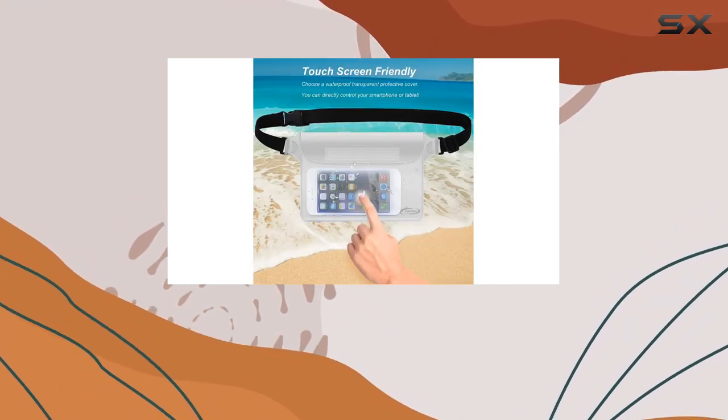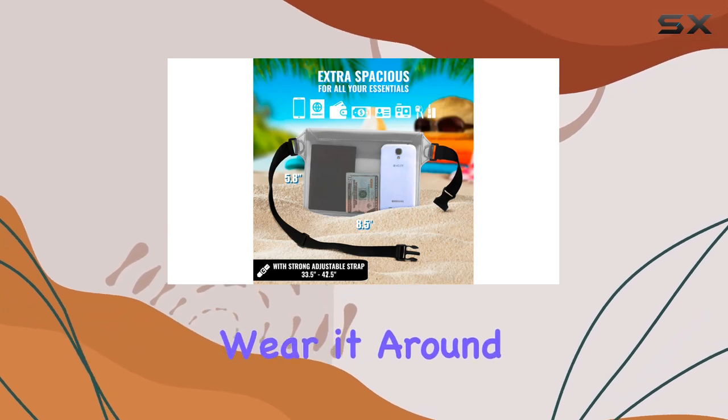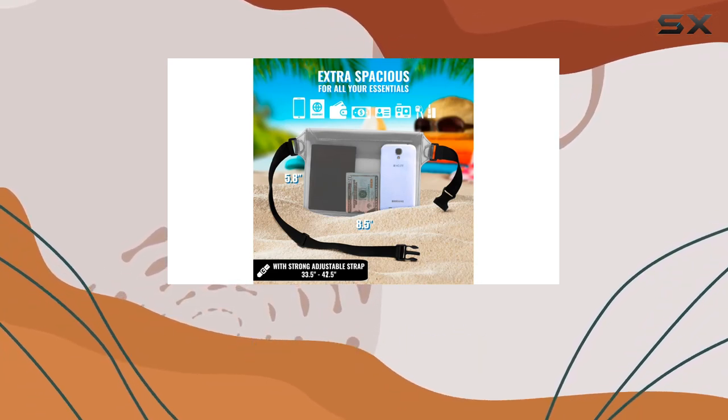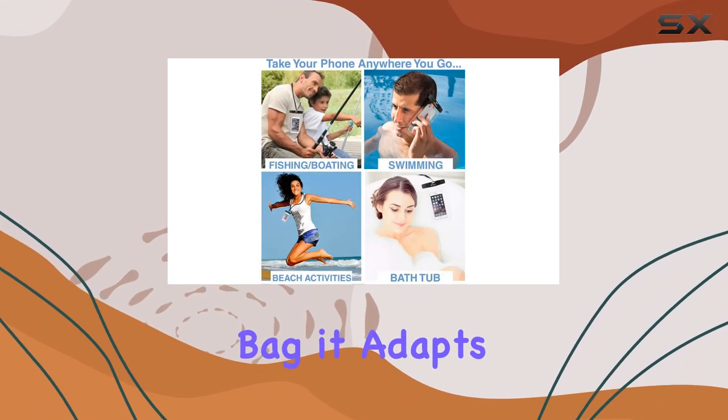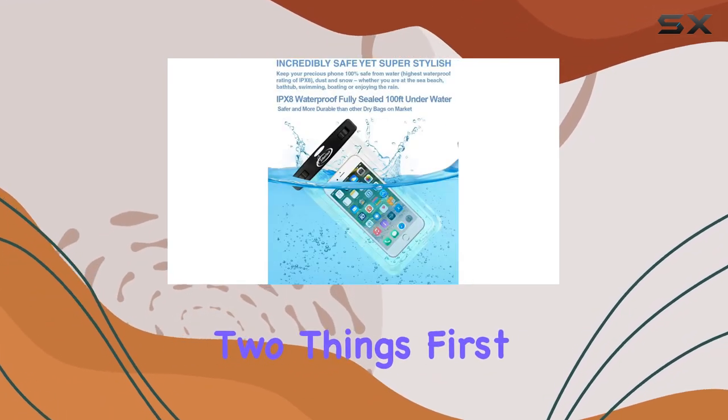Now let's talk about the adjustable and comfortable waist pack. It's practical, easy to adjust, and fits waist sizes from 33.5 inches to 42.5 inches. Wear it around your waist, as a crossbody bag, or a shoulder bag — it adapts to your comfort.